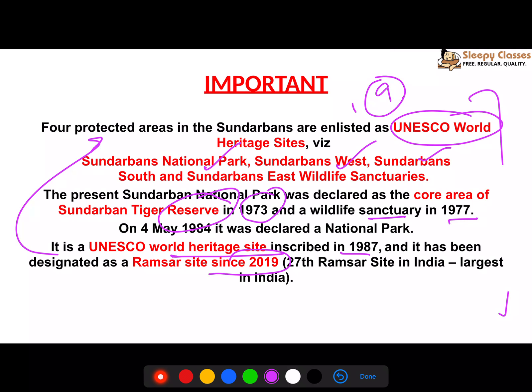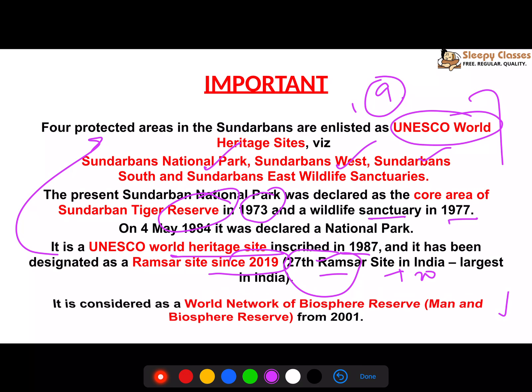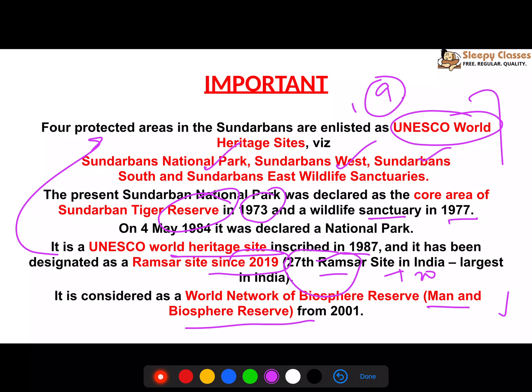In Bangladesh, Sundarbans was the first Ramsar Site. In India, it was declared a Ramsar Site in 2019, becoming India's 27th Ramsar Site. With that designation, Vembanad Kol — which is more than double the area of Indian Sundarbans — became the second largest. Since then, 10 more Ramsar sites have been added, making 37 total. Sundarbans is also a Man and Biosphere Reserve since 2001.